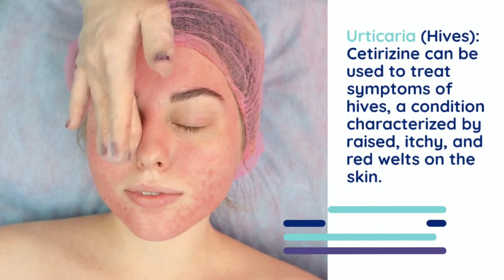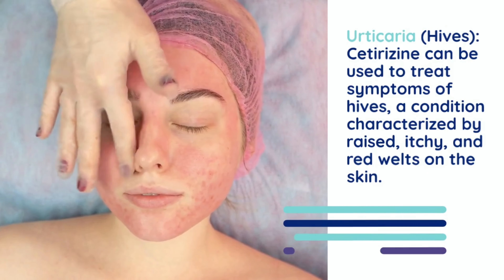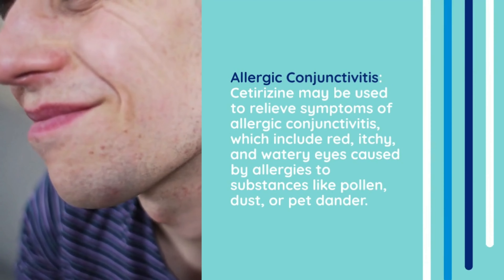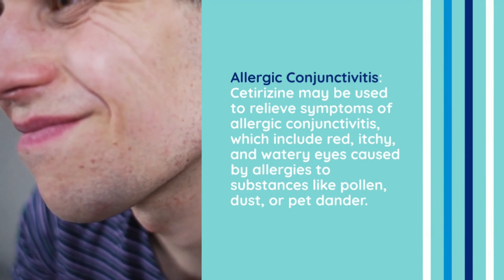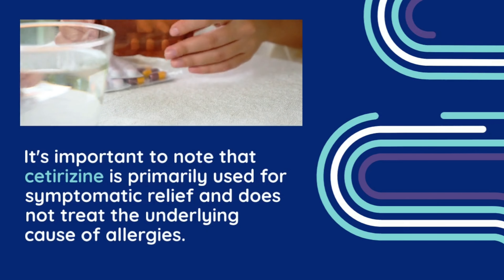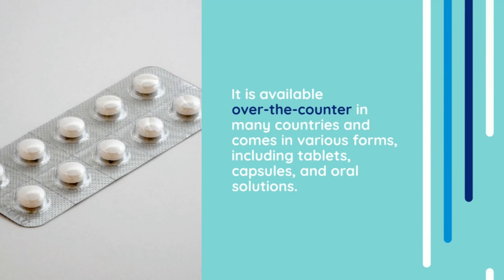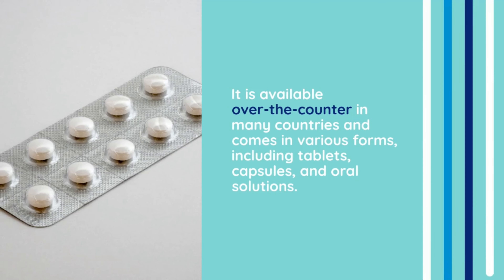Cetirazine can be used to treat symptoms of hives, a condition characterized by raised, itchy, and red welts on the skin. It helps alleviate itching and reduces the severity of hives. Cetirazine may also be used to relieve symptoms of allergic conjunctivitis, which include red, itchy, and watery eyes caused by allergies to substances like pollen, dust, or pet dander. It's important to note that Cetirazine is primarily used for symptomatic relief and does not treat the underlying cause of allergies. It is available over the counter in many countries and comes in various forms, including tablets, capsules, and oral solution.